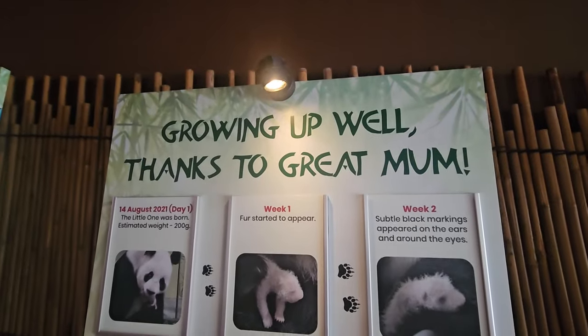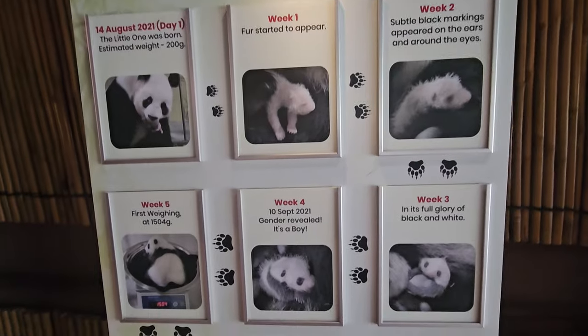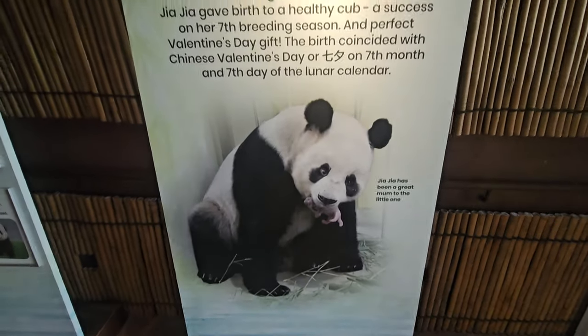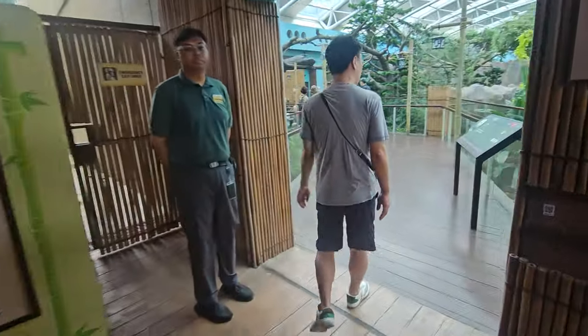Lulu is their offspring. Born in Singapore in 2015, Lulu is a symbol of hope for the conservation of giant pandas. He represents the successful breeding and nurturing programs carried out by the zoo, contributing significantly to the global efforts aimed at preserving these magnificent creatures.